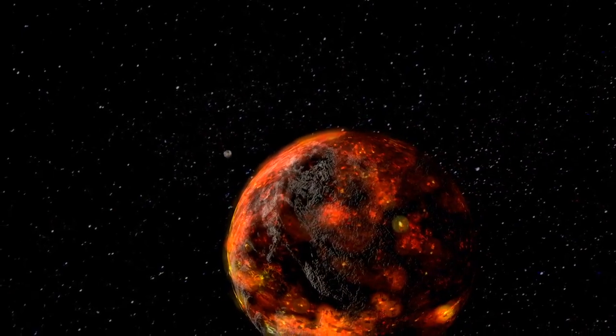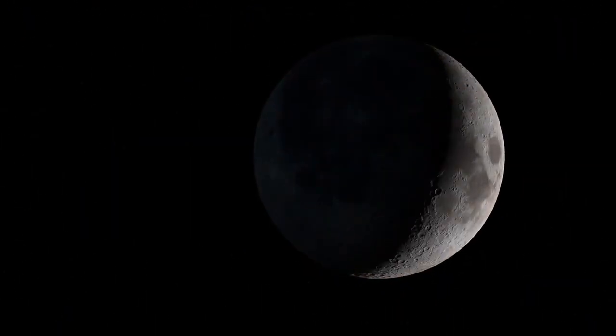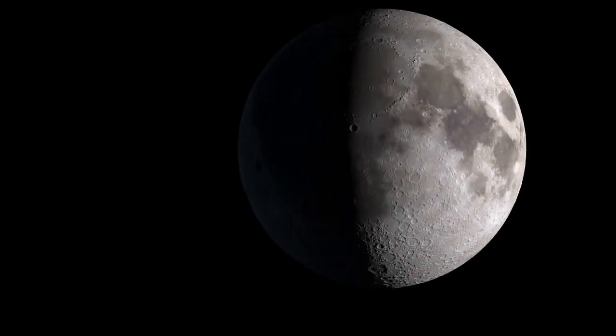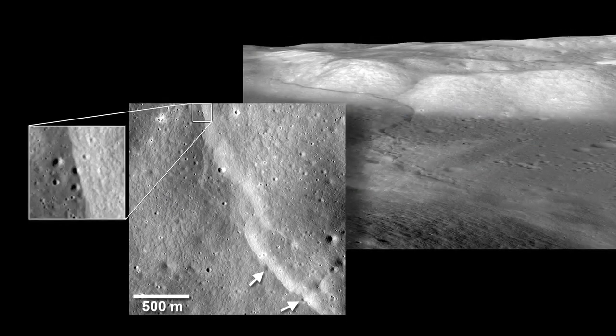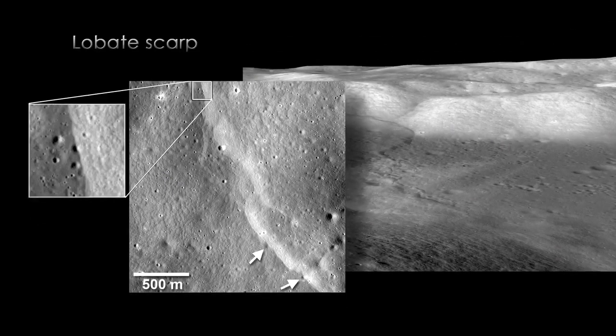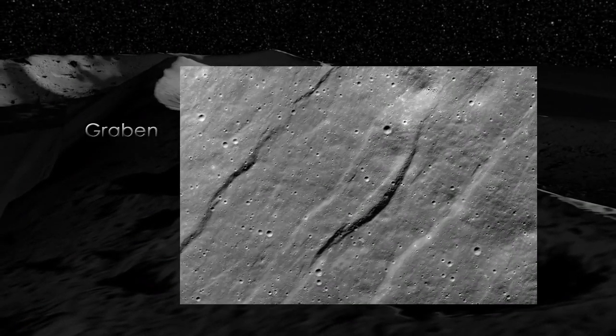Only the outer part of the moon melted, forming what is called a magma ocean. And in that model, the balance of stresses or forces that are acting on the moon would allow us to form both these small lobate scarps that show contraction as well as these small graben that show the moon being pulled apart.